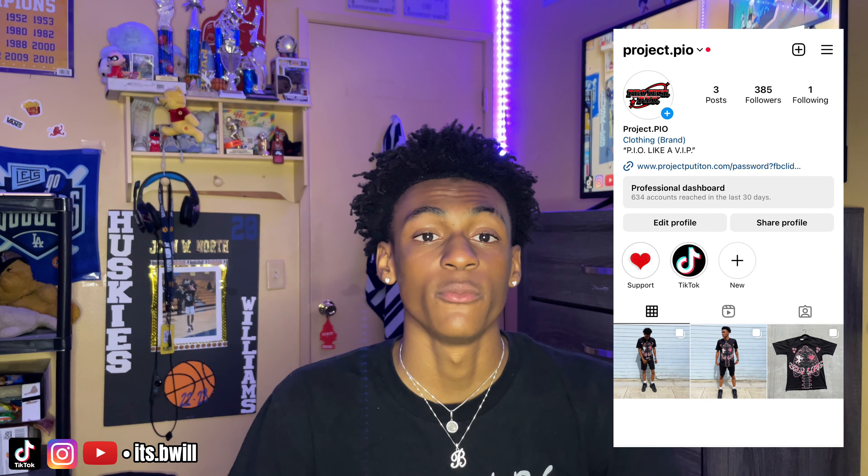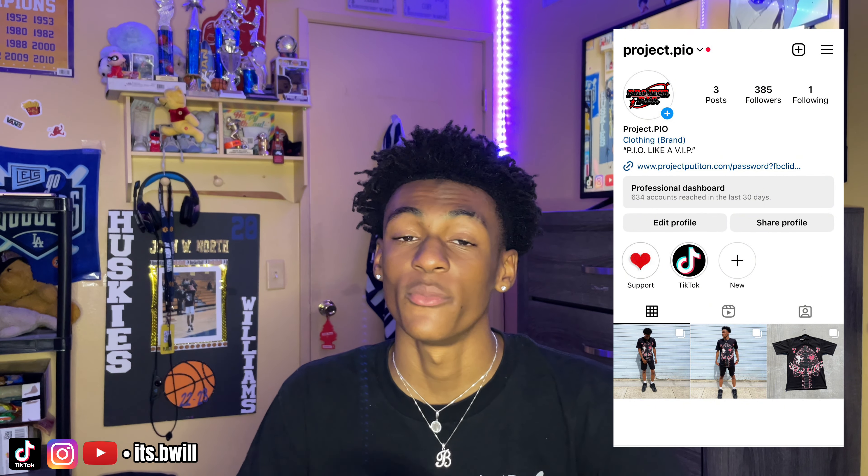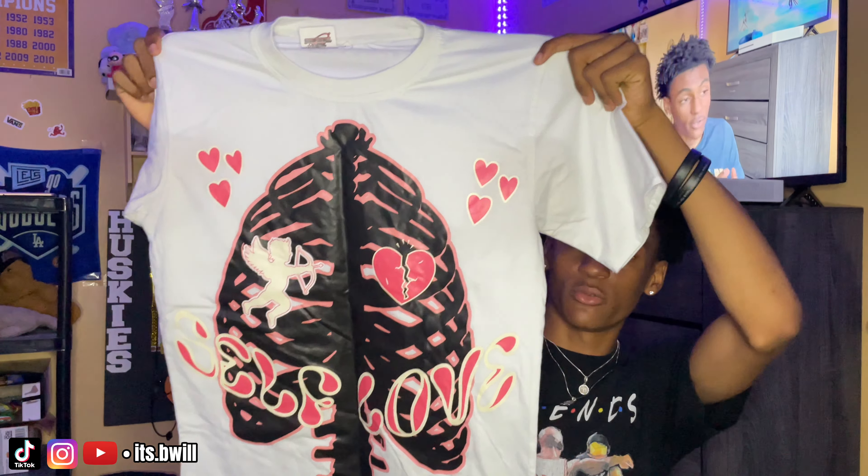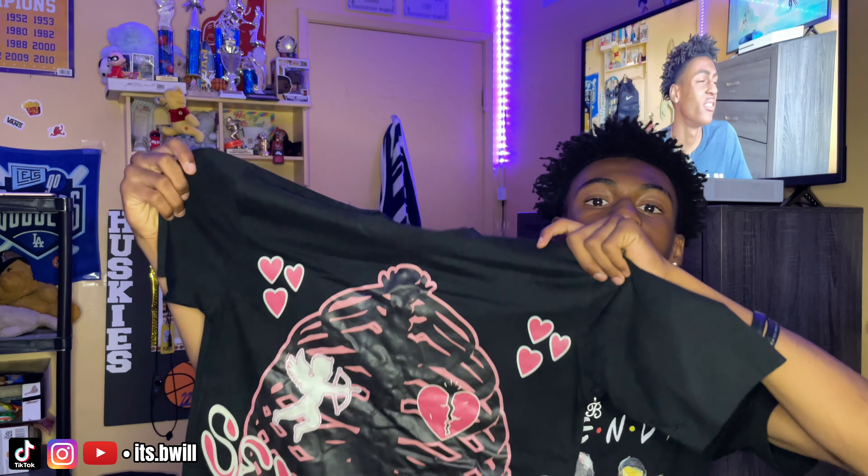My clothing brand is called Project Pio — go follow me. We just dropped last month. That was my very first drop — these t-shirts, these 'Stuff Love' t-shirts. We got the white colorway and the black colorway as well. The black did really well. But yeah, go follow my clothing brand. Let's get into the free game.